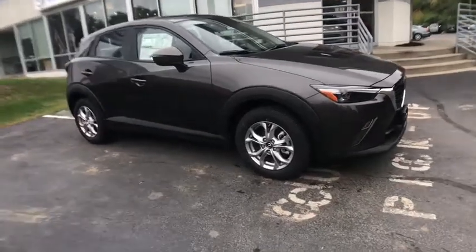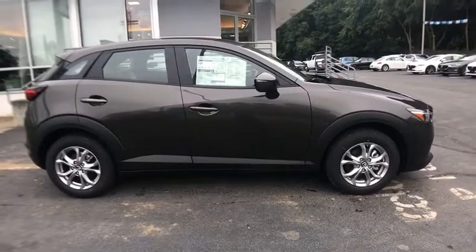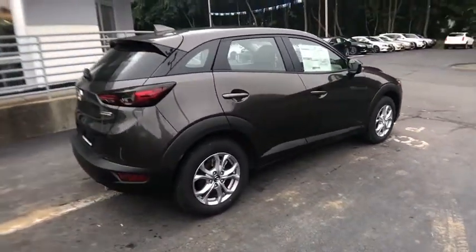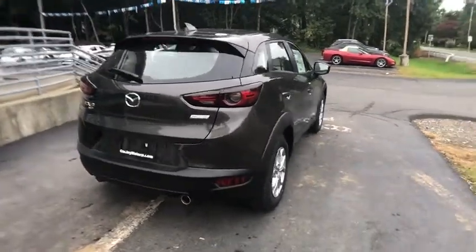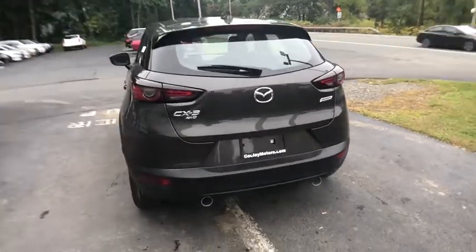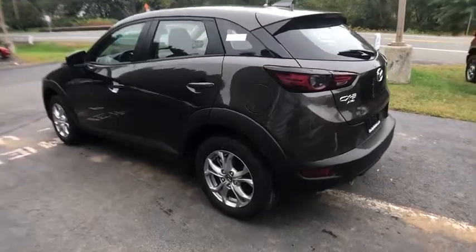2019 Mazda CX-3. The CX-3 is a fun and feisty runabout with outstanding performance, style and sophistication that outstrips the competition. The CX-3 subcompact crossover delivers unmatched driving dynamics right alongside outstanding fuel economy. It's the driving experience totally redefined.